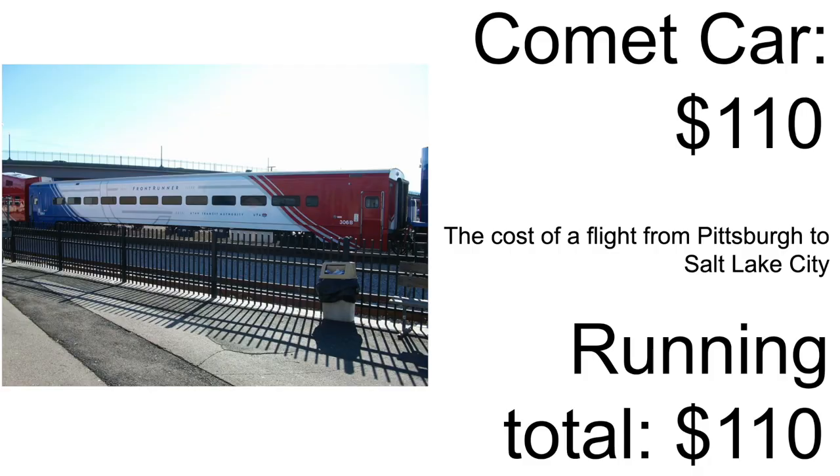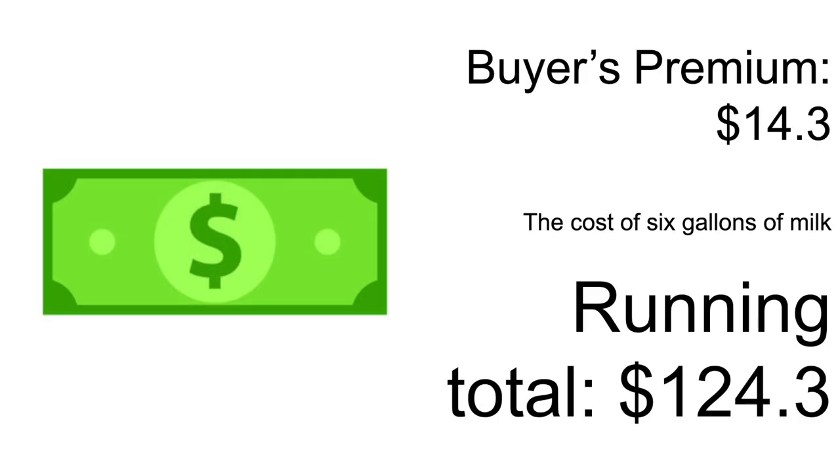First of all, these cars are going for about $110 once you outbid the current going price of $100 — I don't entirely know the terminology of auctions. There's then a buyer's premium, assuming you don't get outbid, of $14.30. Not that much, right?